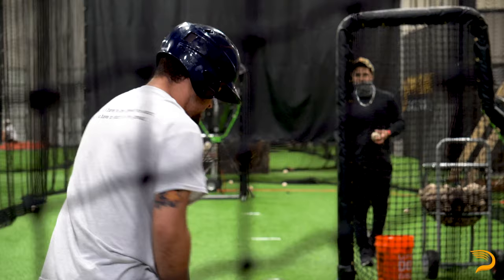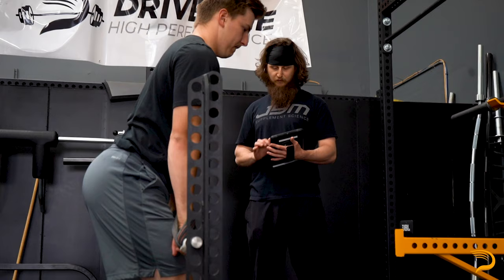Following that, you either go into group training, go into online training, or take your plan home to start implementing there. This allows us to give you the best chance for success and to take your career to the next level.